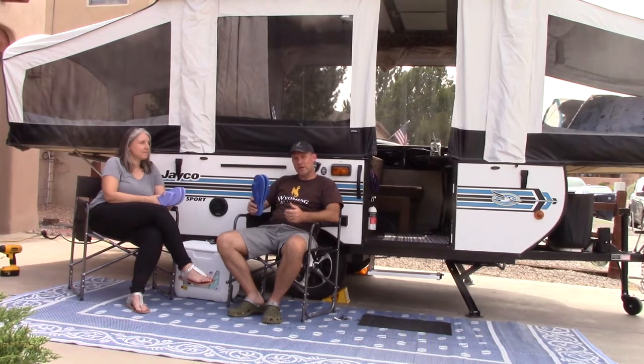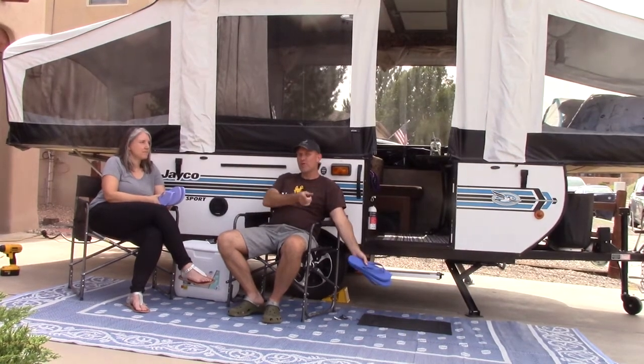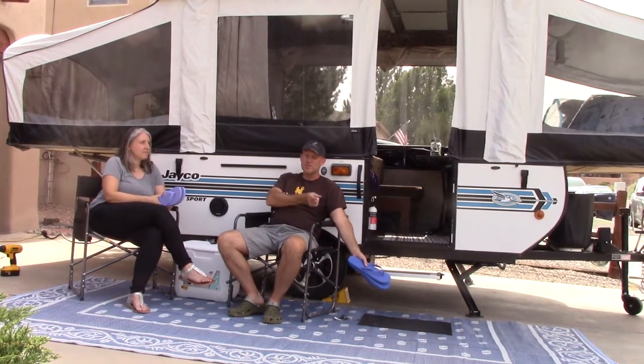The flip-flops are great because we can just kick them on and off real fast, wear them around camp, and it keeps all the goat heads, thorns, dirt, and stuff from getting tracked into the camper.